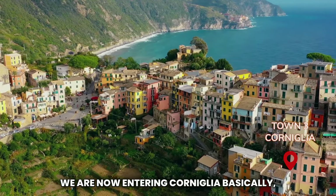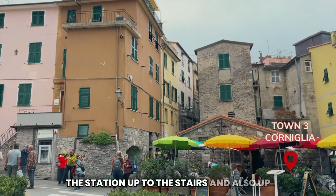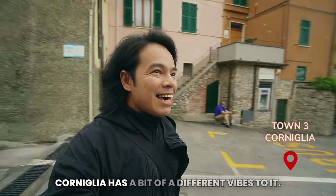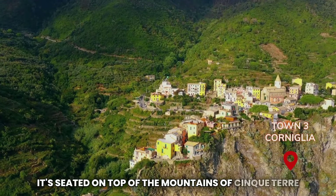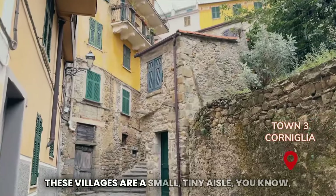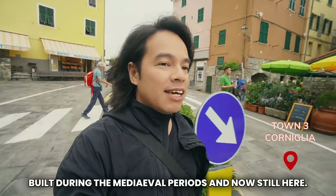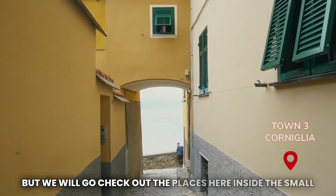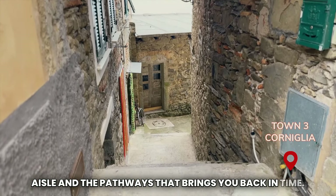We are now entering Corniglia — basically we are in Corniglia now. It's just a bit of a walk from the station, up the stairs, and up to the center of the town. Corniglia has a bit of a different vibe to it. It's seated on top of the mountains of Cinque Terre. What you see here in these villages is a small tiny isle built during the medieval period, and it's still here today. It's so beautiful to be here — we will go check the places inside, the small isle and the pathways that bring you back in time.